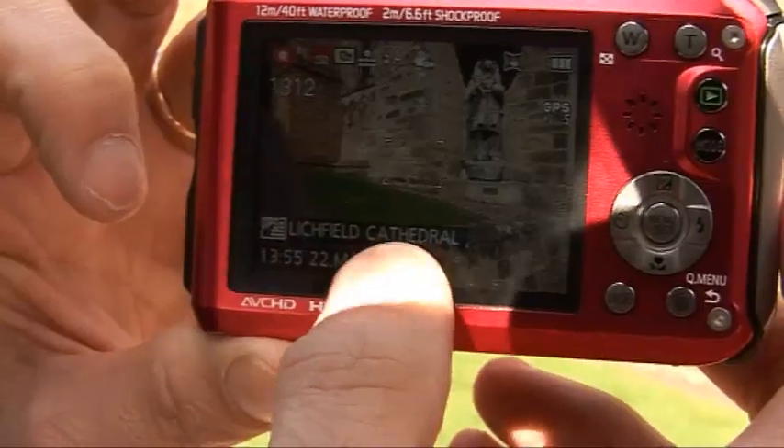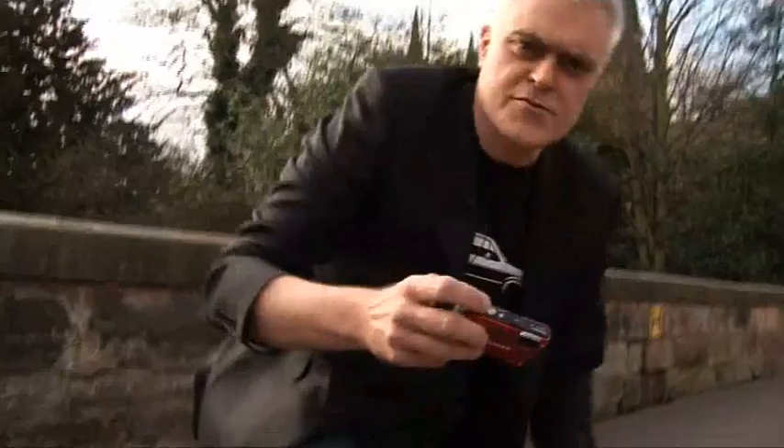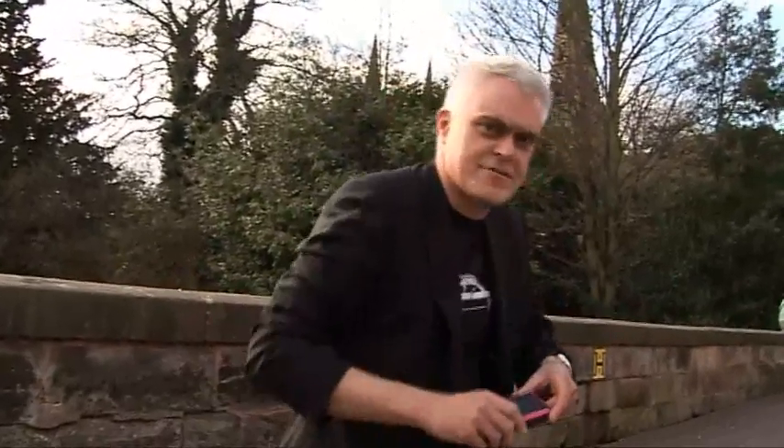The GPS tells me I'm at Lichfield Cathedral — I can even get my exact coordinates and bring up a compass if I want. It's got a good macro facility as well, although I can't get close enough to these ducks.